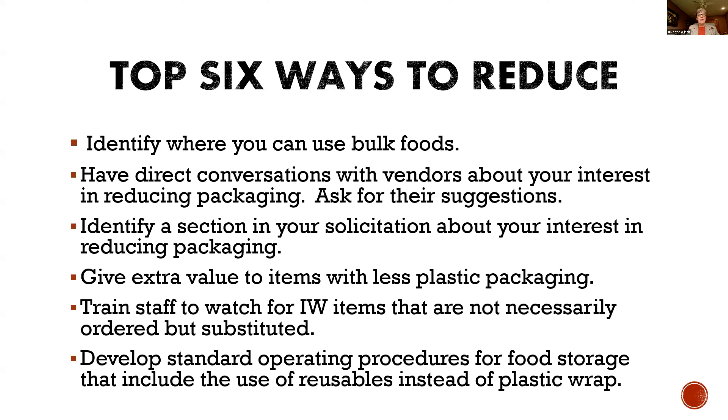Having those direct conversations with vendors about your intent to reduce packaging — ask for their suggestions. Every time I go to a food show, so many people say, oh well, this isn't for schools. And I always say, why not? Let me decide that. You would be surprised with some restaurant chains that are demanding less plastic in their packaging — the products are there, but they just don't give you access to them or suggest them to you. So have that conversation about your intent and ask for their suggestions on how to help you reduce the amount of plastic coming in the back of your doors.